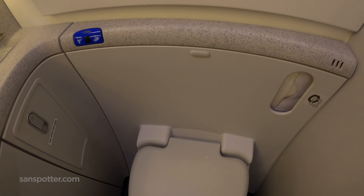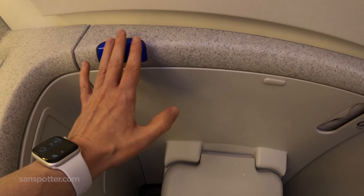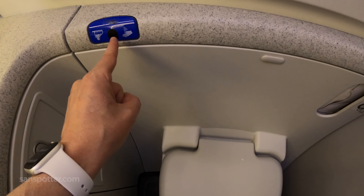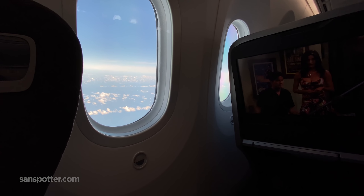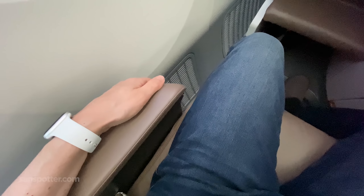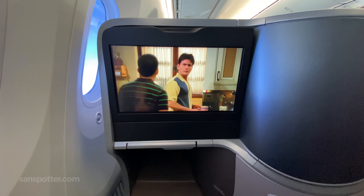My plan was to kick off the final section of the video with me flushing the toilet Obi-Wan Kenobi-style — a simple wave of my hand — but that didn't quite work out. If it wasn't completely obvious by now, these business class seats on the 787-10 are very comfortable, and absolutely perfect for a four-and-a-half-hour flight such as this.